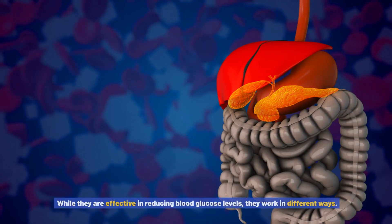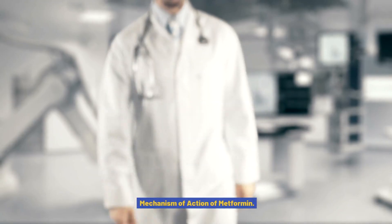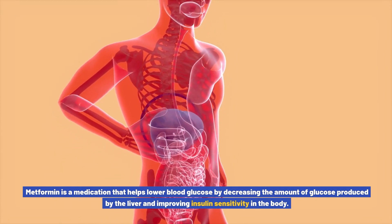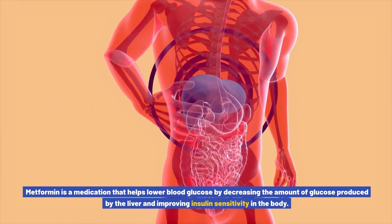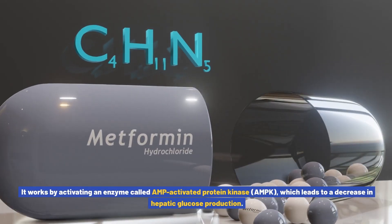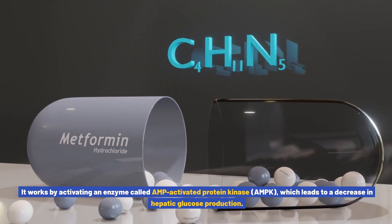While they are both effective in reducing blood glucose levels, they work in different ways. Metformin is a medication that helps lower blood glucose by decreasing the amount of glucose produced by the liver and improving insulin sensitivity in the body. It works by activating an enzyme called AMP-activated protein kinase, or AMPK.